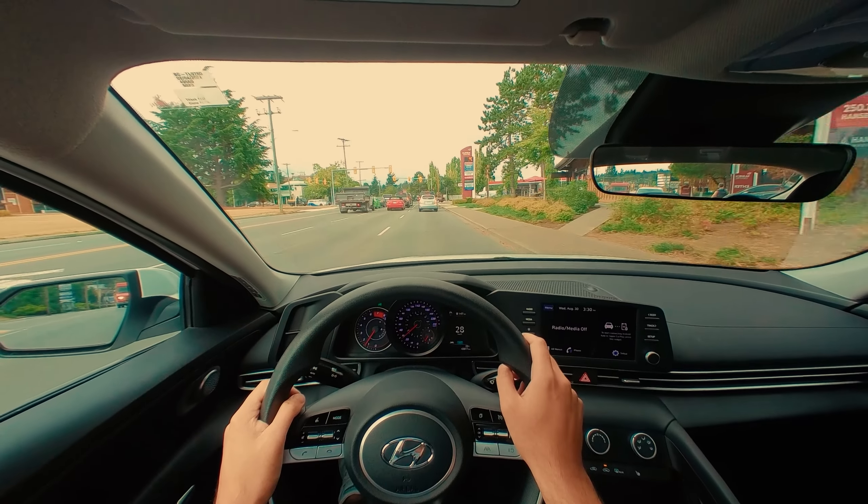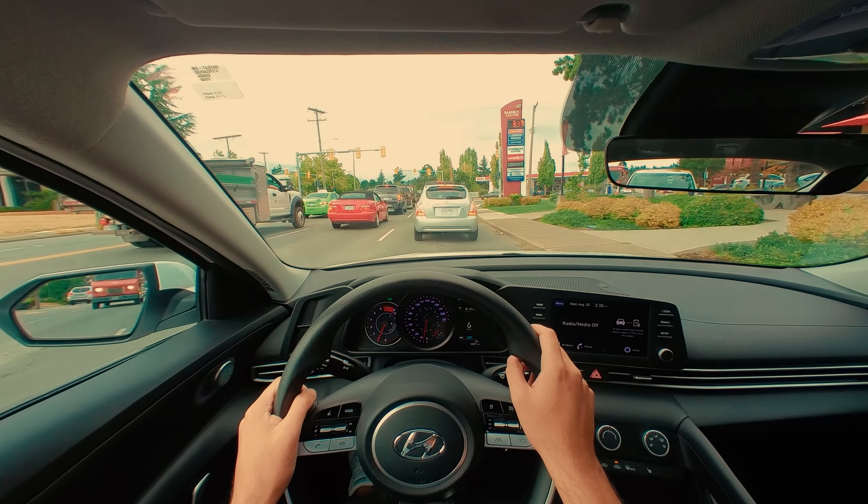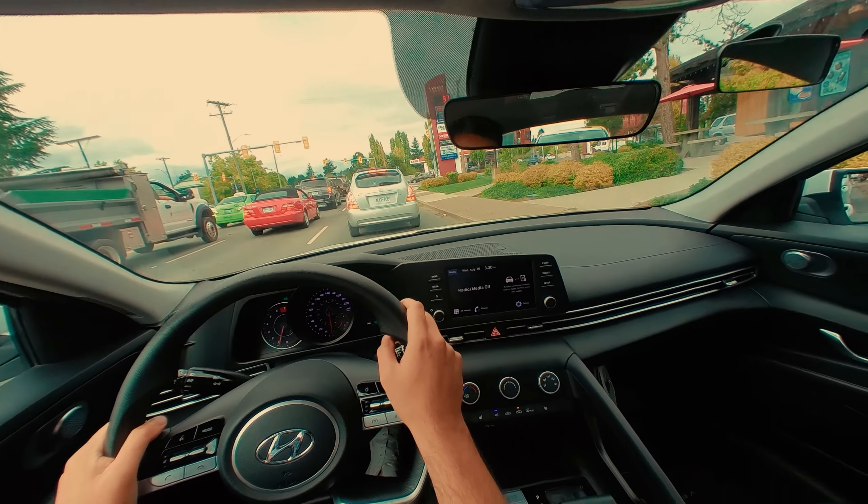I'm leaving a good chunk of asphalt behind the car in front of me, and the light just turned green. I'm checking out that crosswalk up ahead.